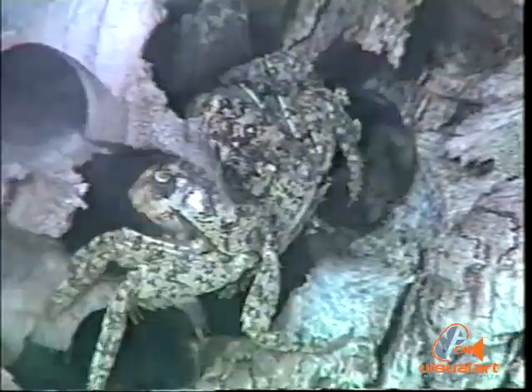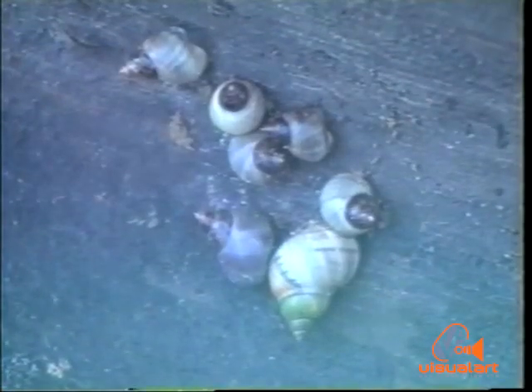The kiri crabs are a bit more adventurous and scuttle away when approached. In the nooks and crannies, snails can be seen sheltering from the drying effects of the sun while they wait on the next high tide to once again cover their homes.